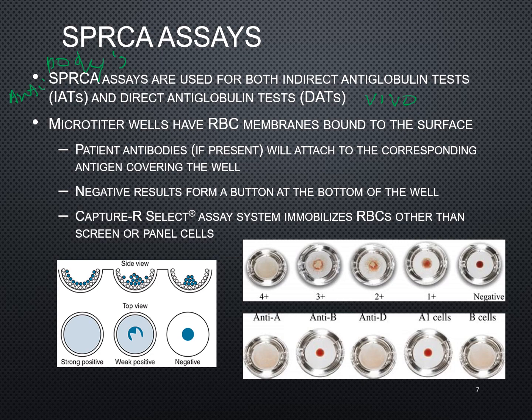You can see a side view here. These little white beads would be the actual red blood cells that are bound to the edge of those wells. What we're looking for is any sort of agglutination with the patient sample.